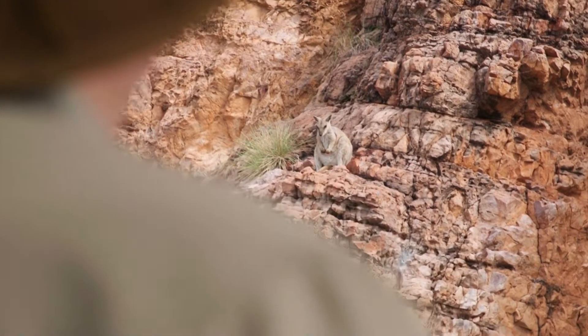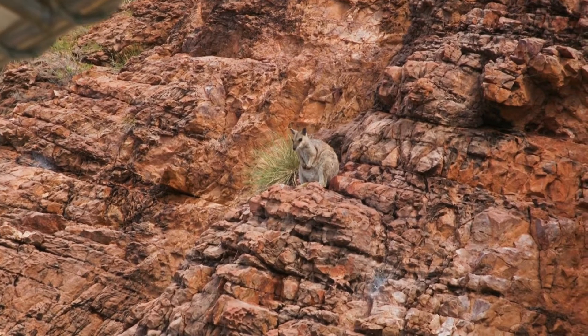These are short-eared rock wallabies that we have in this part of the Kimberley. They're the only rock wallaby in Australia whose ears are less than half the length of their head.